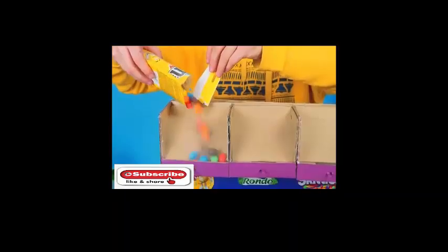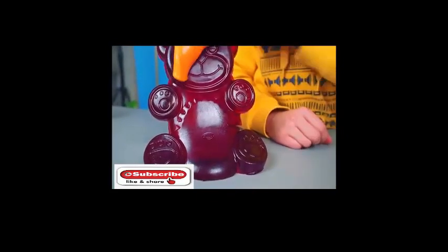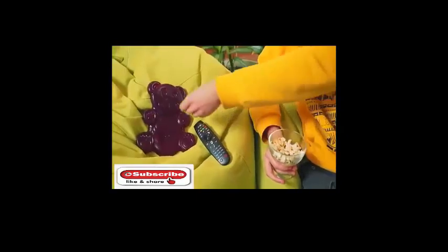If you haven't checked Jelly Gummy Bear's channel yet, you should do it right away. You'll certainly like all the funny experiments with the Jelly Bear, cool life hacks, awesome homemade stuff, and exciting adventures waiting for you on the channel. Thanks for watching.